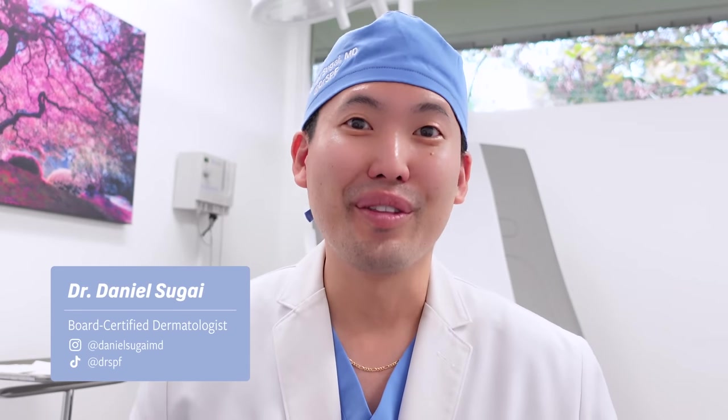Hey guys, it's Dr. Daniel Sugai, board-certified dermatologist. Welcome to my channel. Today we're going to be talking about tinted sunscreens — my favorite tinted sunscreens as well as my wife's favorites. She's great about applying sunscreen now, but before she didn't like the white cast. Us Asians and people with skin of color definitely deal with hyperpigmentation and melasma, especially women. Moms make the biggest sacrifice — you can get melasma after or during pregnancy. There's no cure, just management, and the foundation of that is sunscreen — tinted sunscreen, preferably.